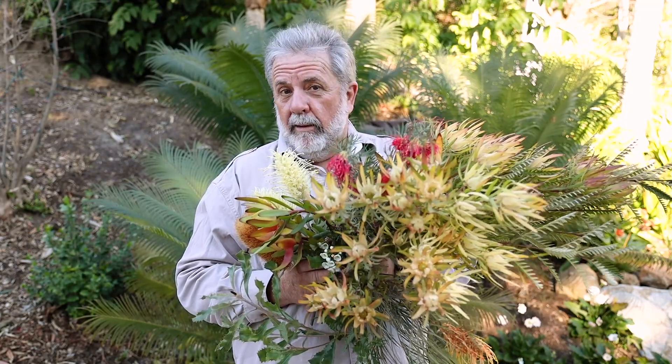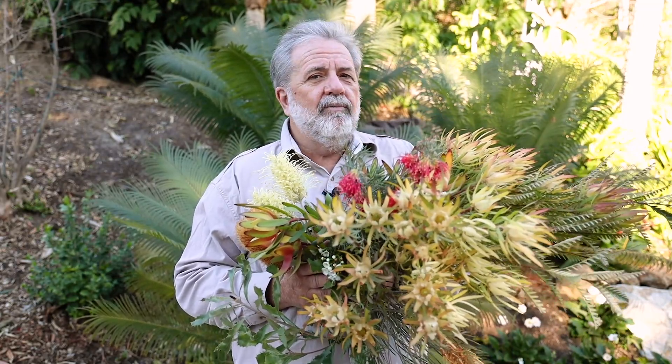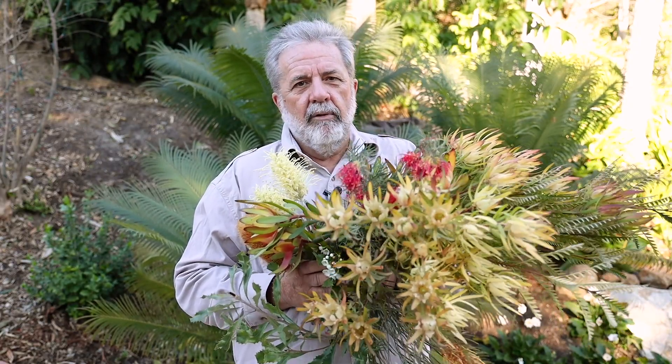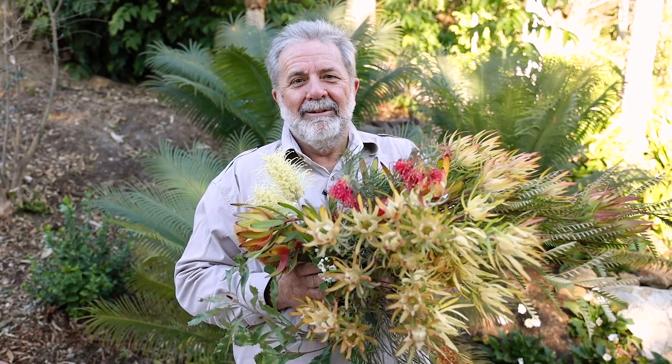So they're a great plant for our garden, but also for your garden. Come on down — they're going to be in full glorious bloom until probably May or so. You'll have a great opportunity to enjoy our little collection of protea here at the San Diego Botanic Garden.